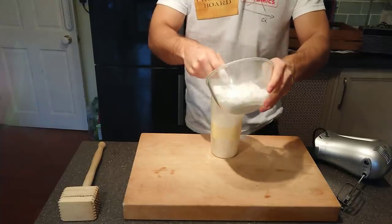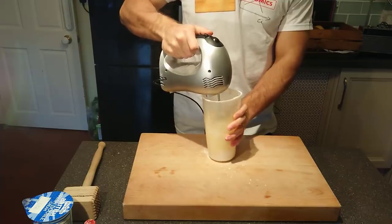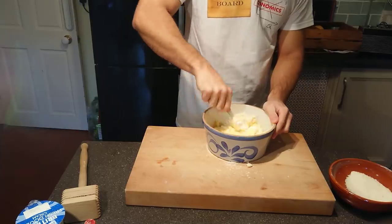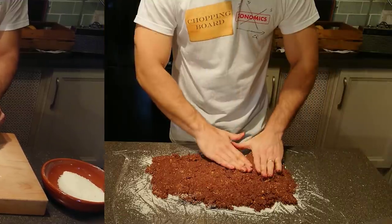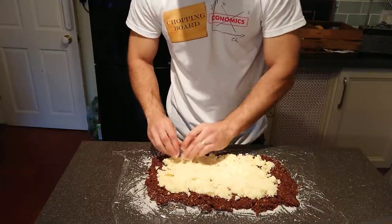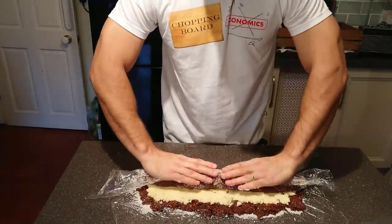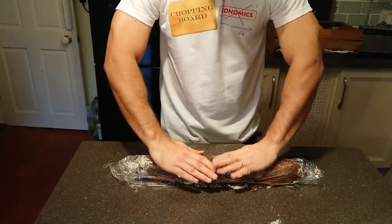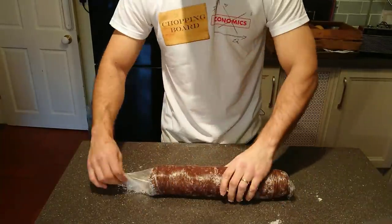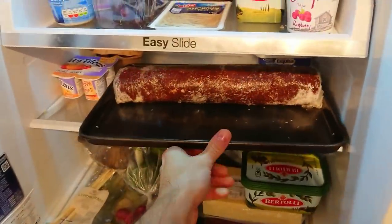Beat the butter with the icing sugar, the vanilla, and some cream until frothy. Add the coconut and mix it all together. Now spread out the dough on some cling film, spread the filling on the top, and roll up very tightly using the cling film. When rolled up, pat it all together to make sure it's very firm, and put it in the fridge for a couple of hours before serving.